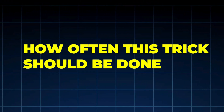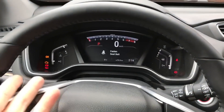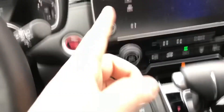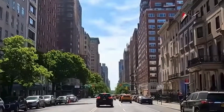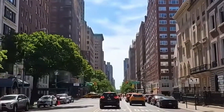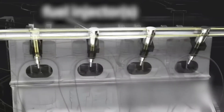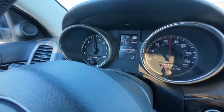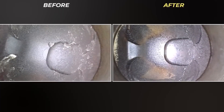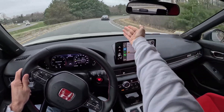How often should this trick be done? This is not a one-time fix. Japanese maintenance philosophy is about prevention, not repair. Recommended frequency: once every 1,000 to 1,500 miles for city-driven cars, once a month for short-trip vehicles, and before oil changes on high-mileage engines. When done regularly, soft carbon never hardens, intake valves stay cleaner longer, and piston ring sticking is reduced. Skip it long enough and carbon hardens beyond what this method can fix.